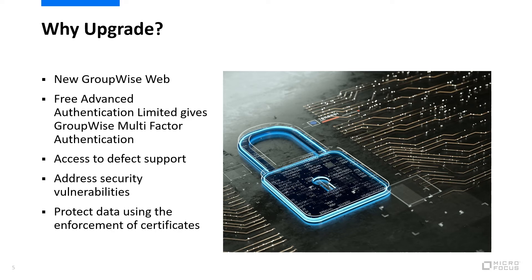When you upgrade, you minimize the risk of security breaches, and by being on the latest version, you make it easier for our support team to assist you for security concerns and other concerns. Additionally, with ever-changing environments, we continuously provide updates to our plugins and APIs to make sure we maintain compatibility with the products you use daily, like syncing to your mobile device using GroupWise Mobility.